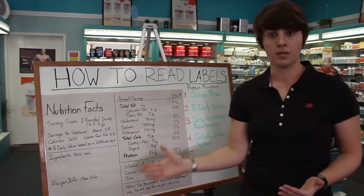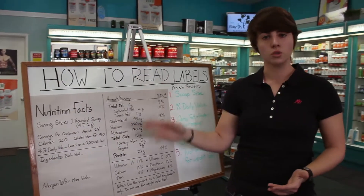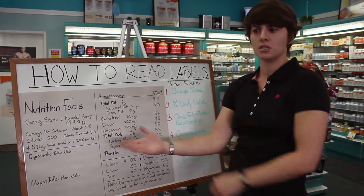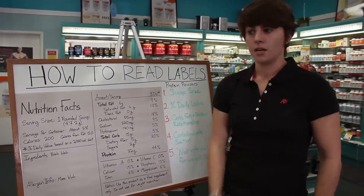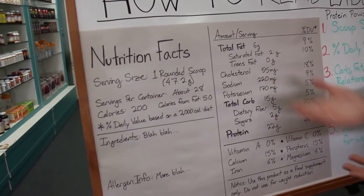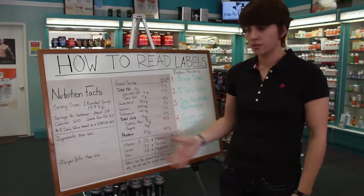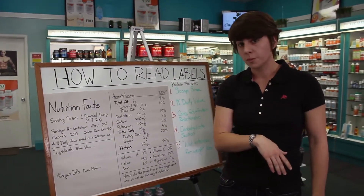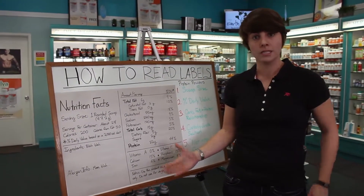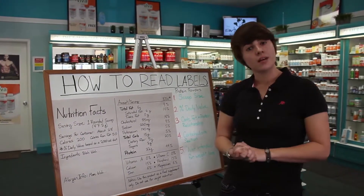In review, the first and most important thing to look at on a protein powder label is the serving size — specifically the scoop size. I've seen people get confused thinking one product has more protein because the label says 50 grams versus 20 grams on another, but the scoop on the other one is twice as big, so it all evens out. Everything else is covered in the first video. Hopefully this helps you understand how to look at a protein supplement better. Be sure to subscribe, and we'll see you next time on Supplement Sense.